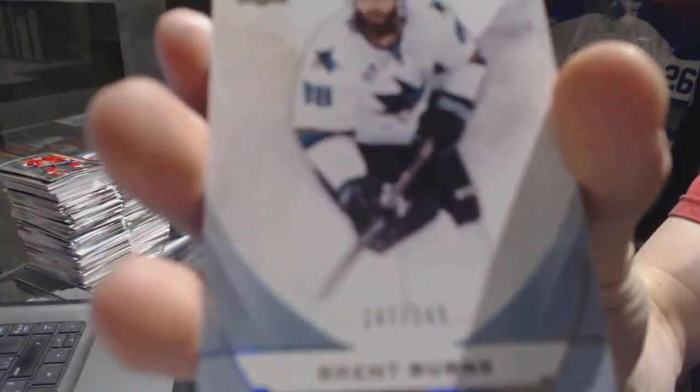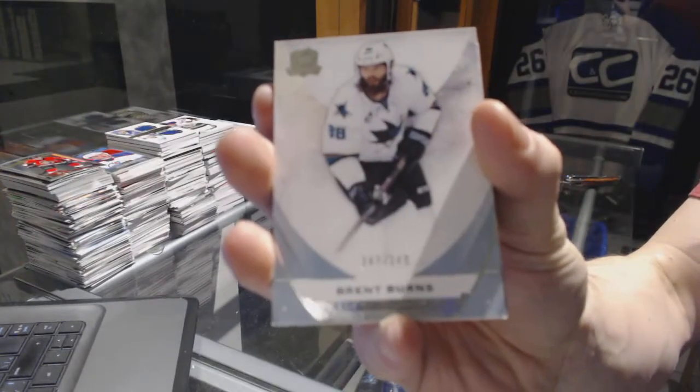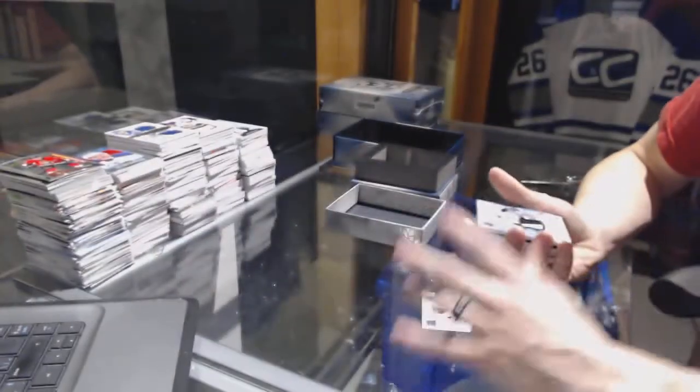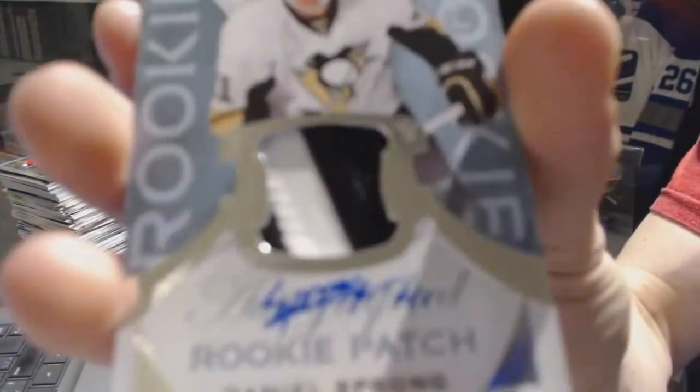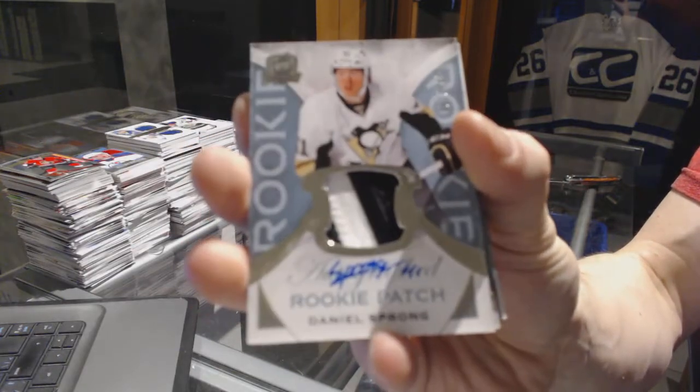All right, base card number 249 for the San Jose Sharks, Brent Burns. We've got a two-color rookie patch auto-numbered at 249 for the Pittsburgh Penguins, Daniel Sprung.